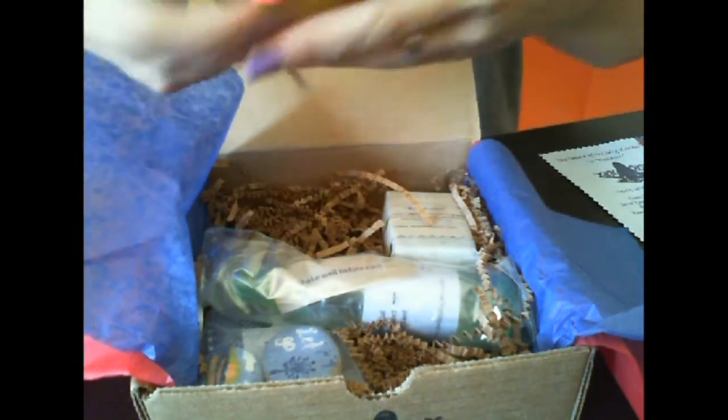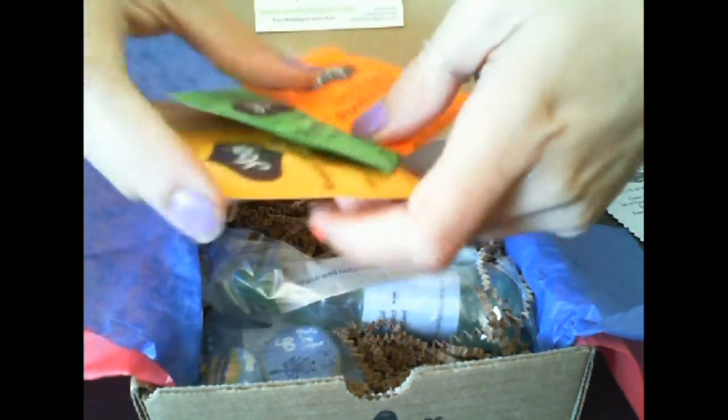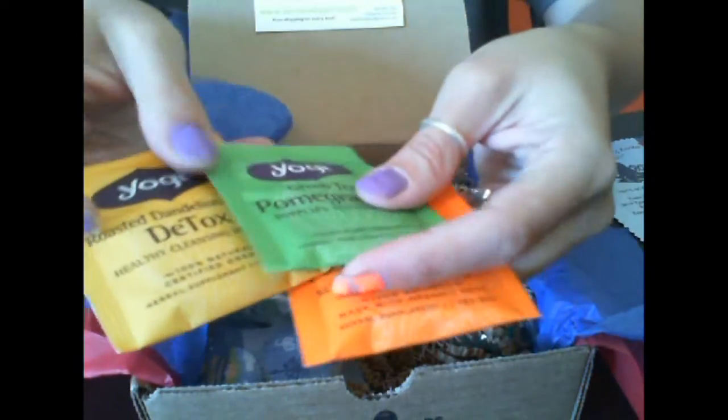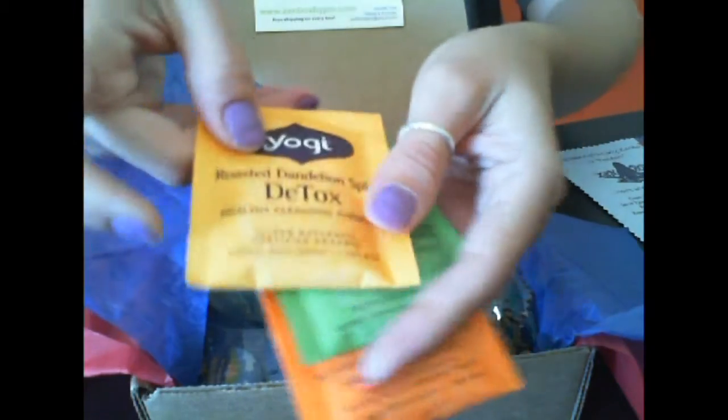Then we have three Yogi teas. I love Yogi tea! There's sweet tangerine positive energy, green tea pomegranate, and roasted dandelion spice detox.